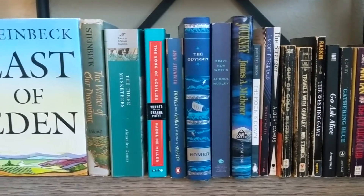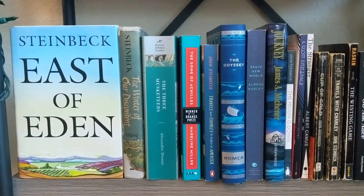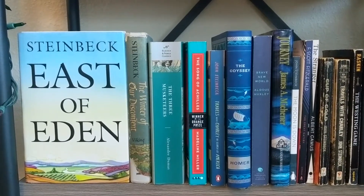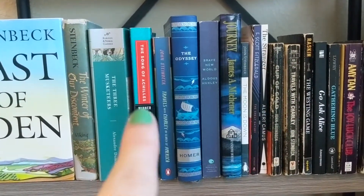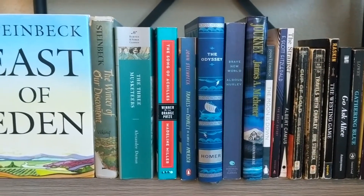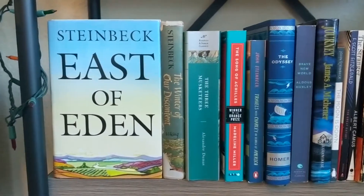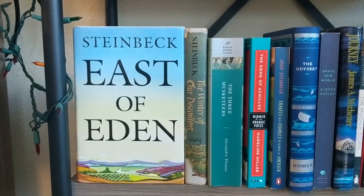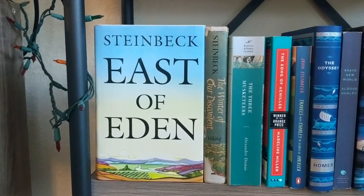We have Brave New World by Aldous Huxley, The Odyssey by Homer, and a second copy of Travels with Charley — the pretty version that came out recently, also by John Steinbeck. The Song of Achilles by Madeline Miller — a beautiful book. Three Musketeers by Alexander Dumas. The Winter of Our Discontent and East of Eden by John Steinbeck — East of Eden is facing forward because it is my favorite book ever.